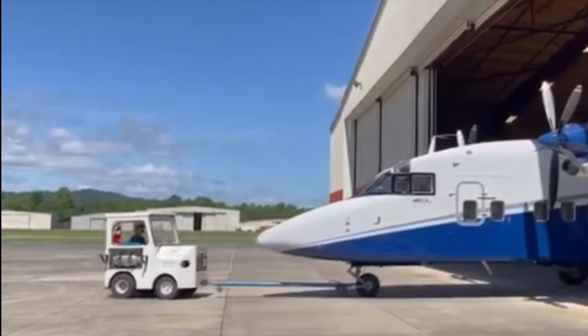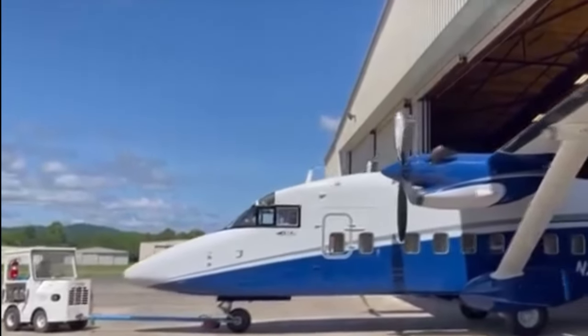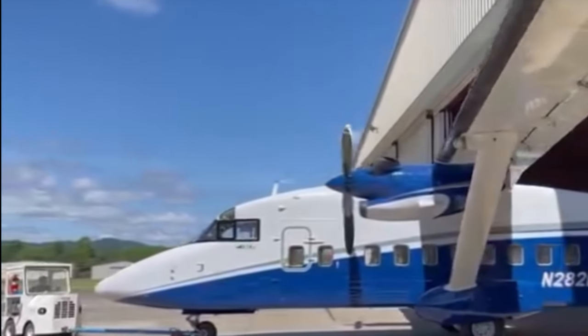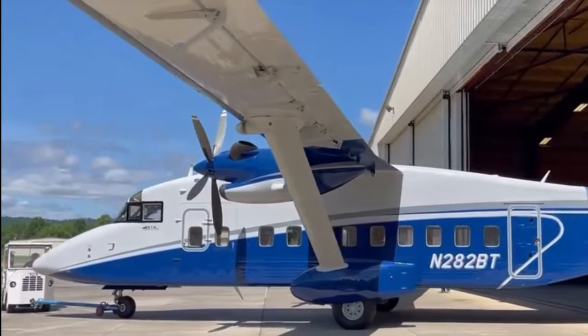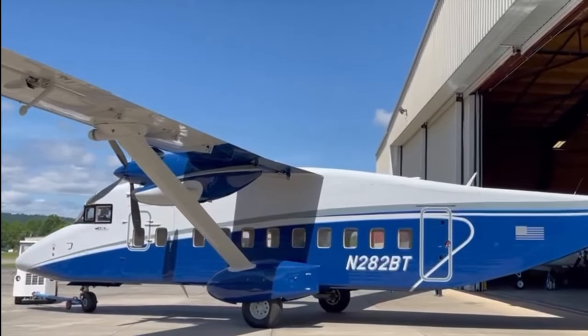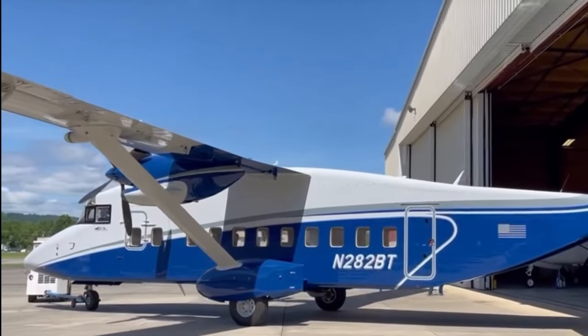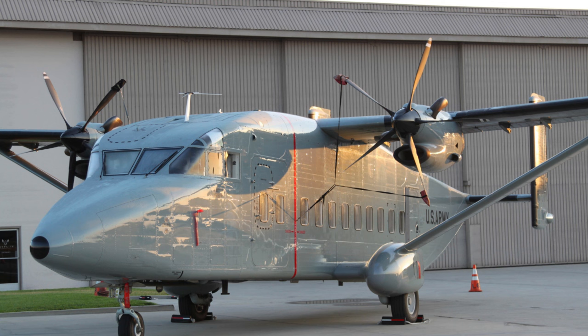Short Sherpa, or C-23 as it was called in military service, was at first called the 330 UTT — a military version of the 330. 60 aircraft went on to serve in American military forces. Even civilian Shorts 360s were converted with new 330 rear ends to meet demand. Some of these ex-American aircraft after withdrawal are now in civilian service or with other government services abroad. 60 aircraft were built between 1984 and 1990, and conversions continued until 1997.